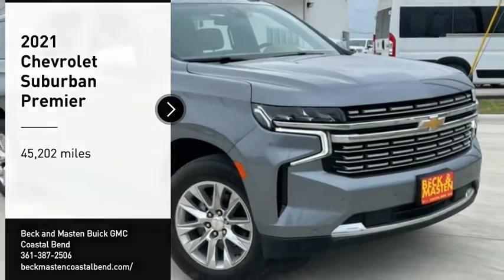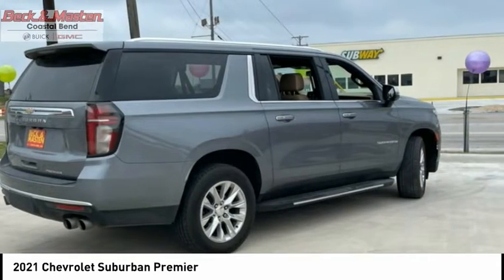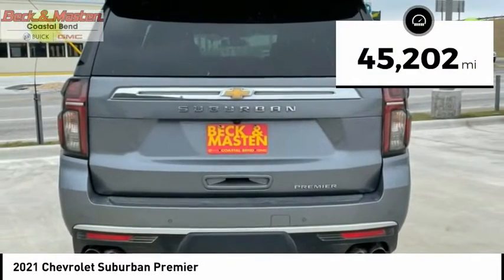We are pleased to show you the 2021 Suburban. Suburban excels at towing heavy trailers, hauling loads of people and gear, and enduring hard use and rugged terrain. This vehicle has less than 50,000 miles.